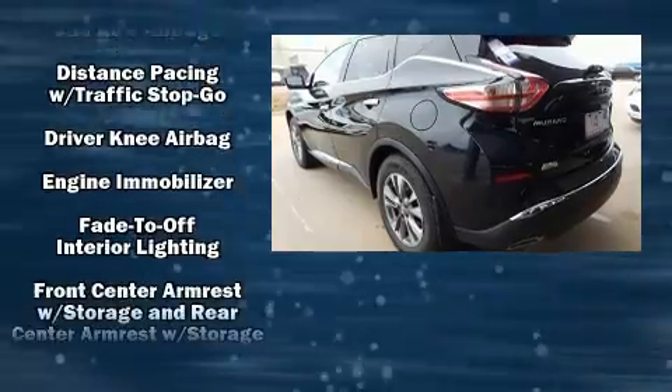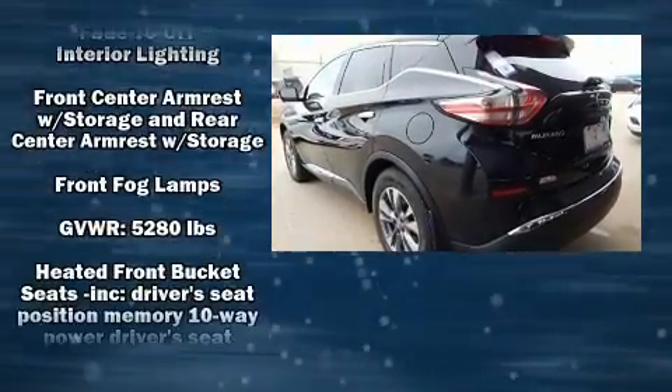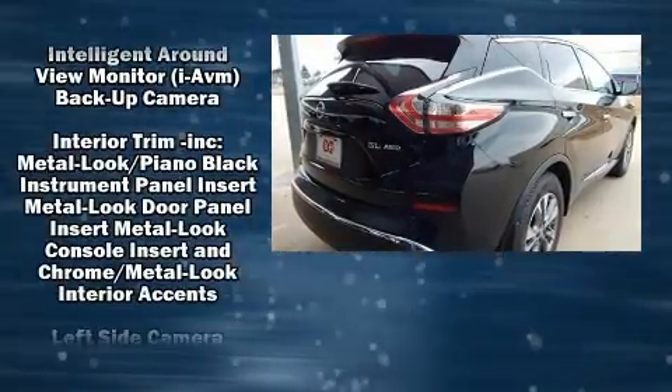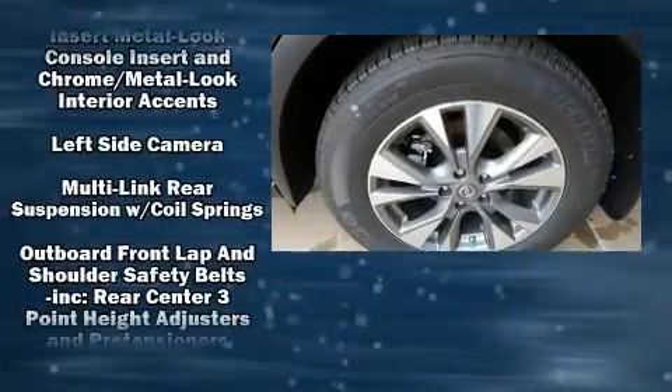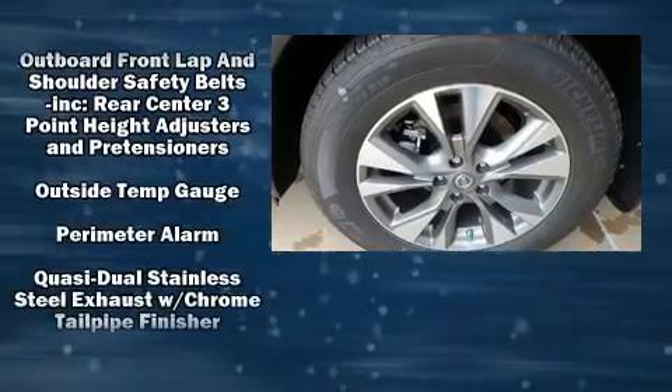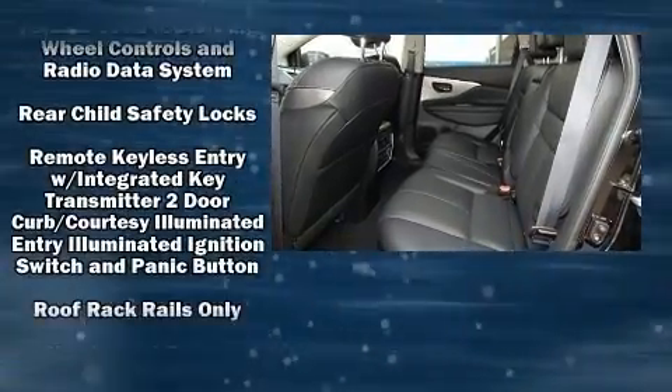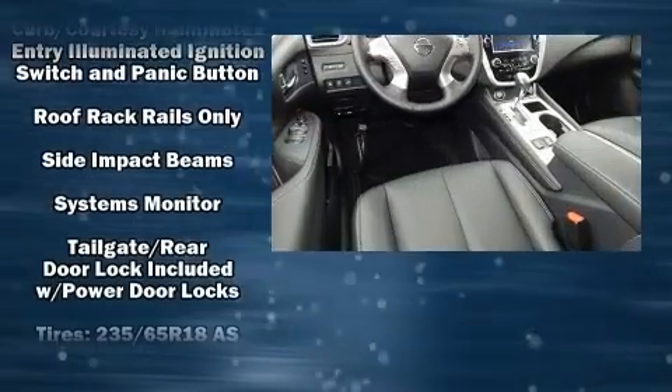Nissan ensures the safety and security of its passengers with equipment such as dual front impact airbags, front side impact airbags, brake assist, anti-whiplash front head restraints, and four-wheel disc brakes with ABS.